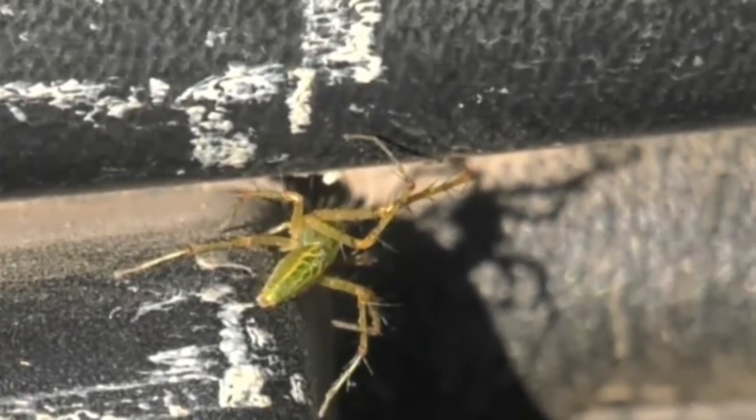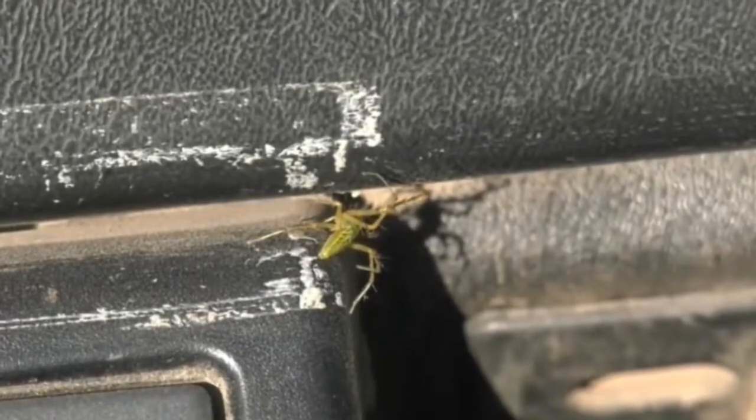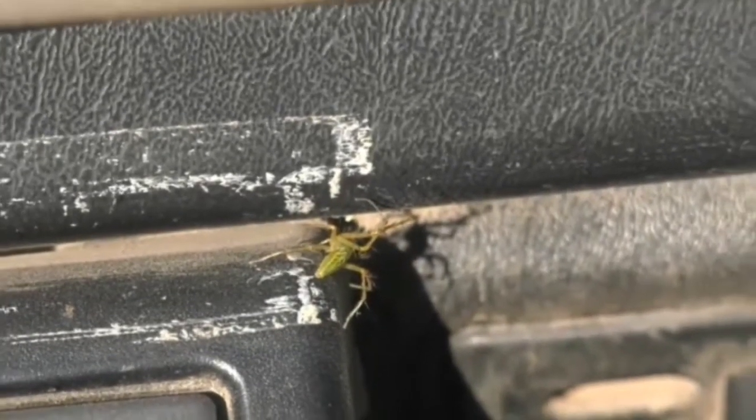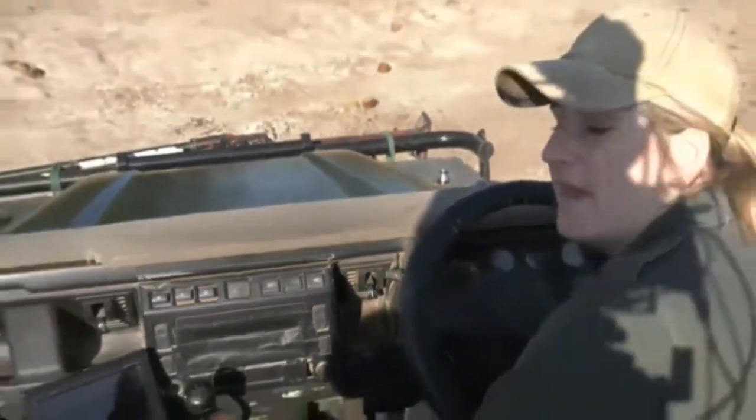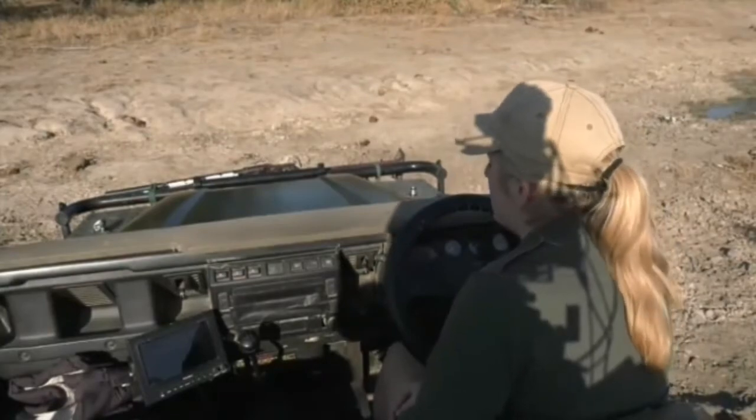What beautiful looking spiders, but I think it will look much better on a tree rather than inside my car. This is what happens every now and then — when you do go off-road, and we were off-roading for those lions this morning, every now and then one gets caught up in the car.